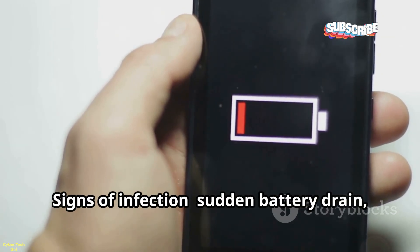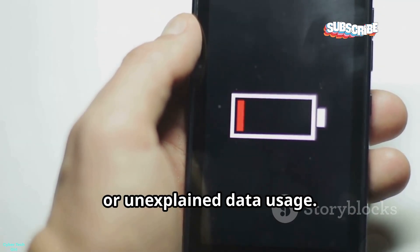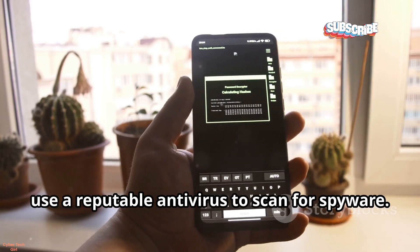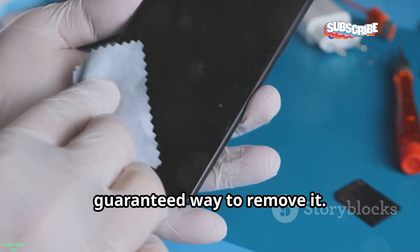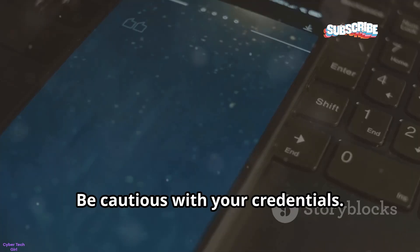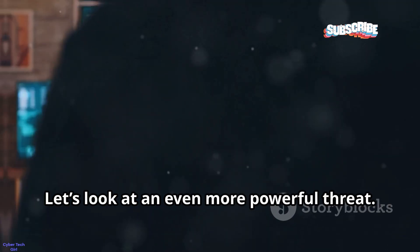Signs of mSpy infection include sudden battery drain, overheating, or unexplained data usage. On Android, use a reputable antivirus to scan for spyware. On any device, a full factory reset is the only guaranteed way to remove it. Never leave your phone unattended and be cautious with your credentials. Your privacy is priceless.